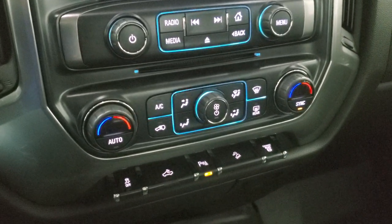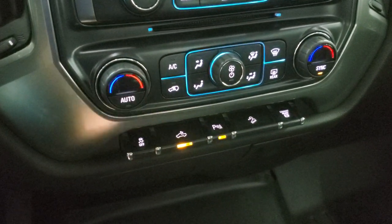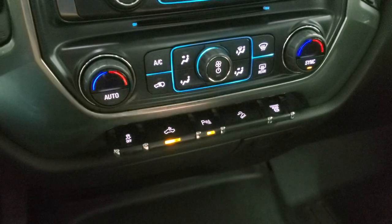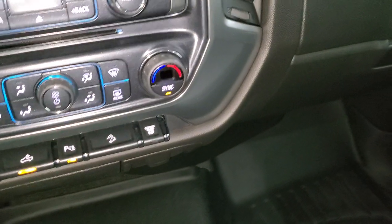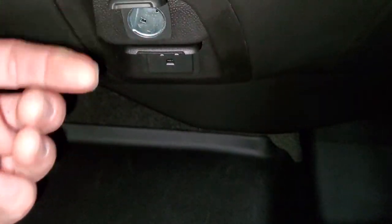CD player is right there. Down here are your climate controls, including dual climate controls. Stability control, cargo lamp controls, and that's also how you turn on those LED side lights on the mirrors. Parking sensors can be turned off and on. Downhill assist control and there's your factory exhaust brake. This one does have a 12-volt power point as well as a 110-volt 150-watt plug-in, and another 12-volt power point as well.